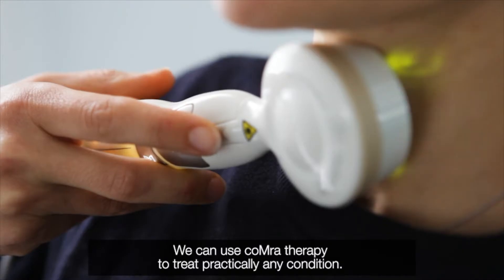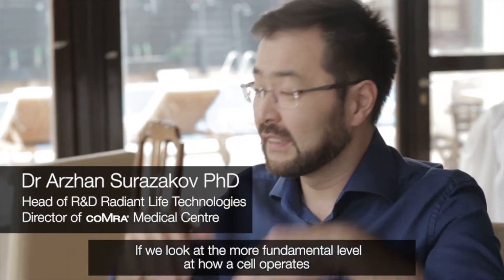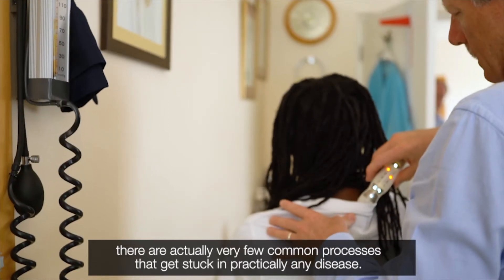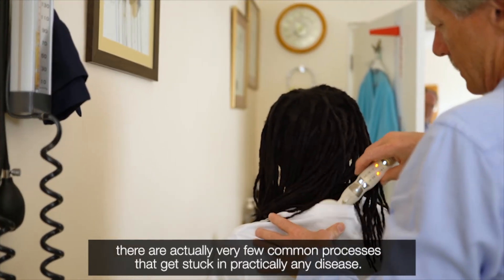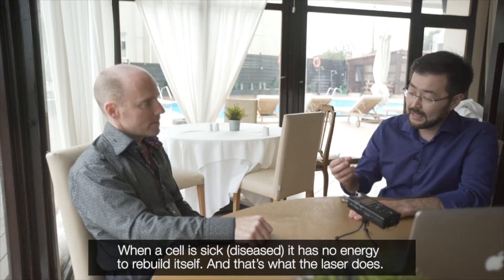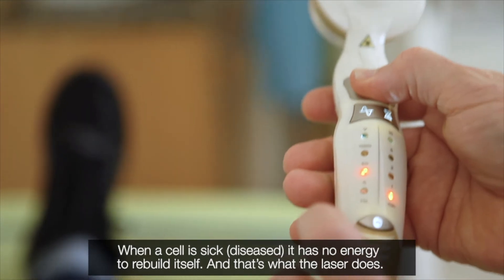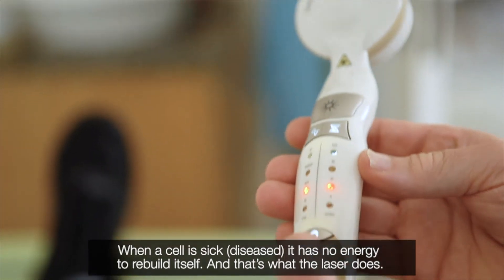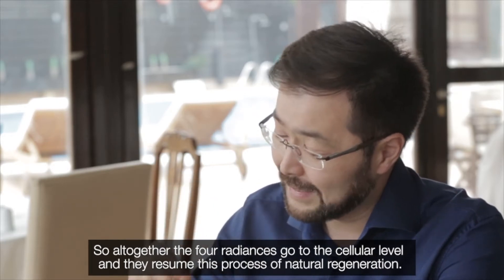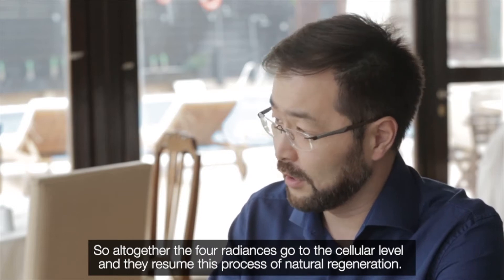We can use COMET Therapy to treat practically any condition. If we look at a more fundamental level at how a cell operates, there are actually very few common processes that get stuck in practically any disease. When a cell is sick or diseased, there is no energy to rebuild itself — and that's what the laser does. Altogether, the four radiances go to the cellular level and resume this process of natural regeneration.